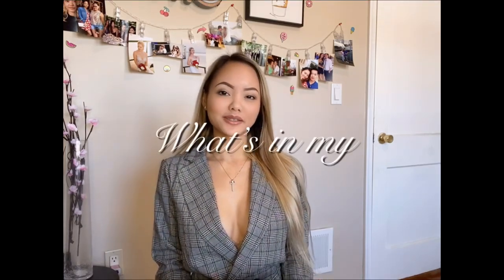Hey guys, welcome back to my channel, Jaylee Vlogs. And today I am going to do a special vlog for you guys. It is called, What's in my bag?